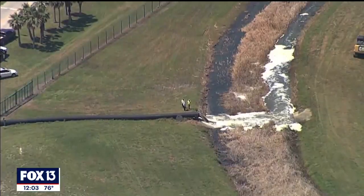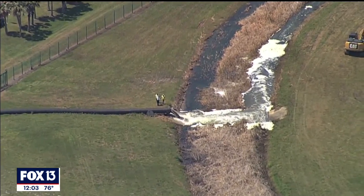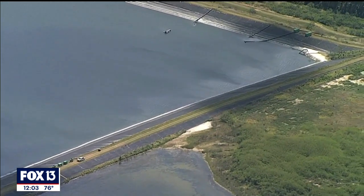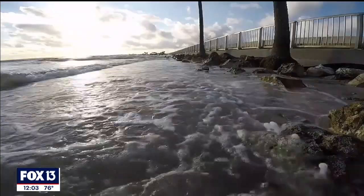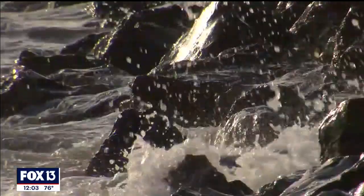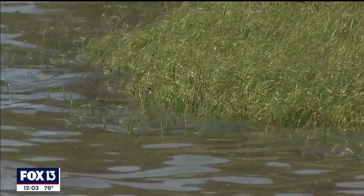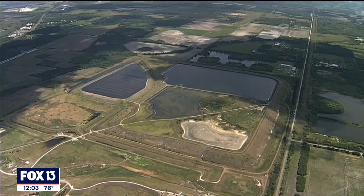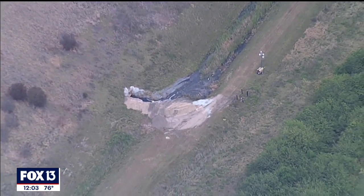Millions of gallons of Piney Point wastewater continues to be released into Tampa Bay each day, but state officials say they're releasing it in a way that's hopefully going to minimize the environmental impact. The Department of Environmental Protection says the water is not radioactive and meets all water quality standards for marine waters, with the exception of pH, total phosphorus, total nitrogen, and total ammonia nitrogen. The department also says the water is slightly acidic.